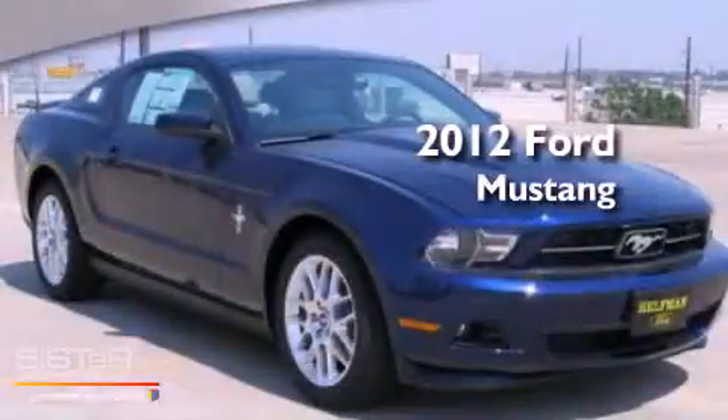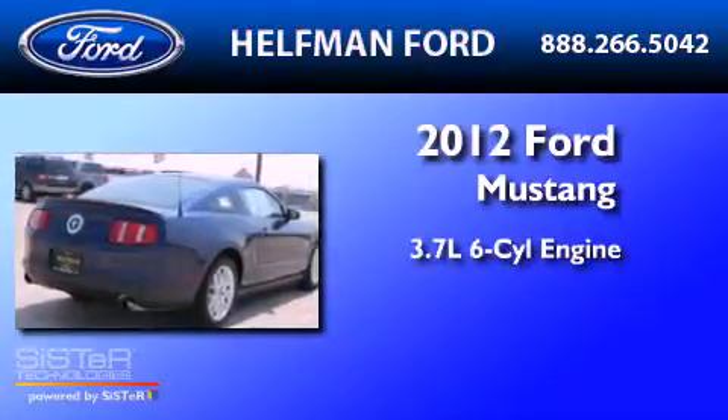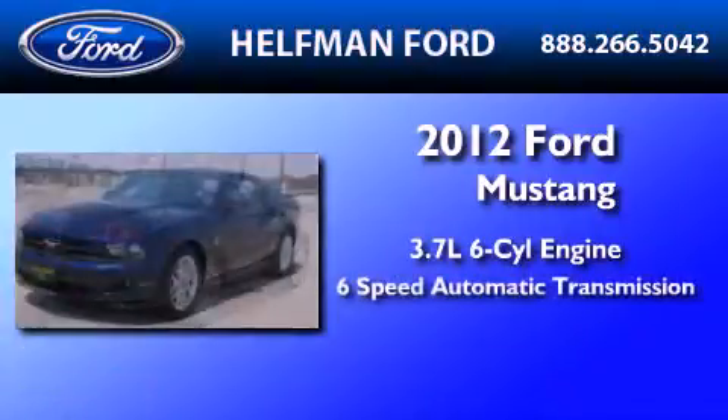This is a brand new 2012 Ford Mustang. It has a 3.7 liter 6-cylinder engine and a 6-speed automatic transmission.